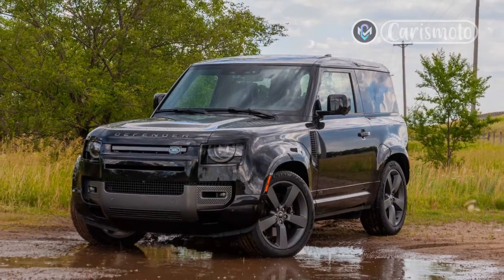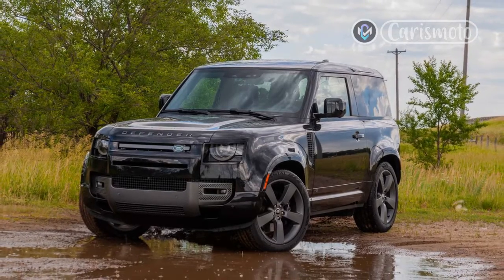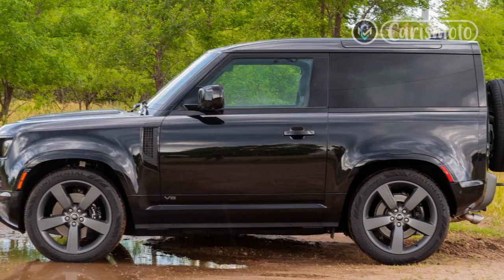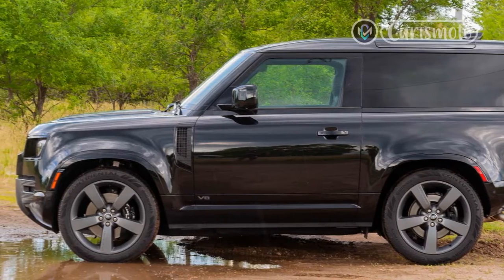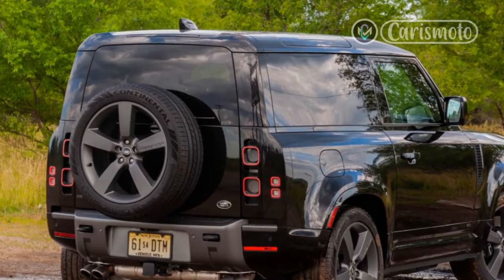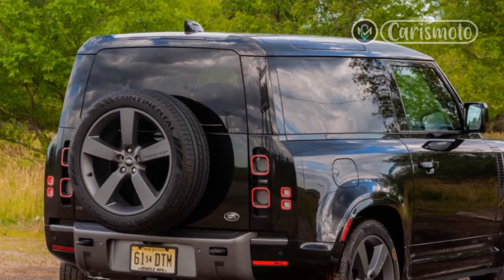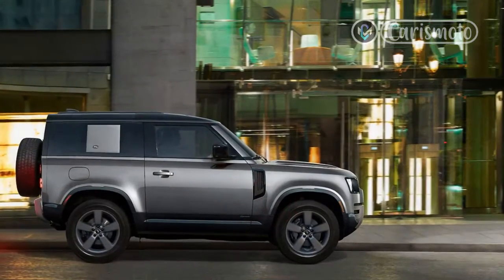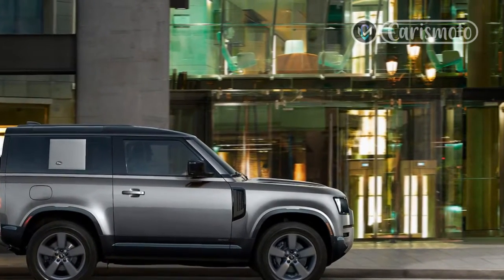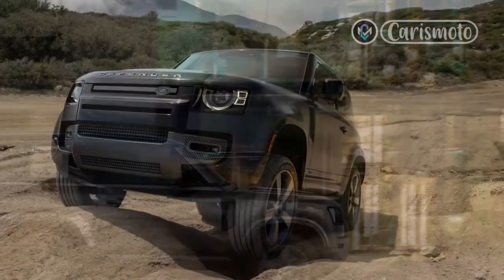The short and loud one. That's what I dubbed the 2022 Land Rover Defender 90 V8 within 4 minutes of being behind the wheel. Land Rover has taken its incredibly capable new Defender and supercharged it with a V8 engine to make it one of the most ridiculous and capable SUVs money can buy in the US today. This might not even be the top dog model yet — but more on that in a minute.